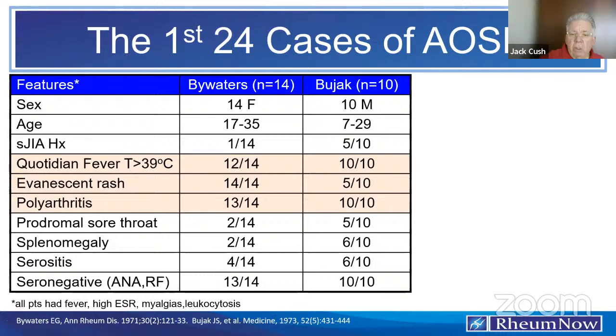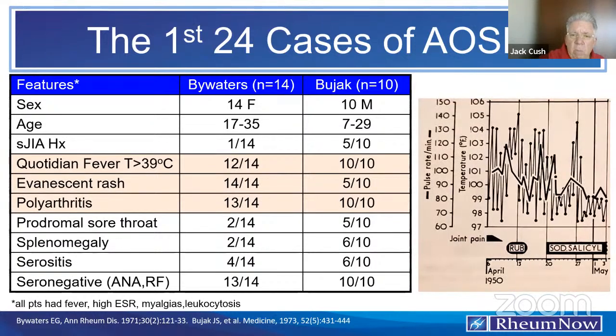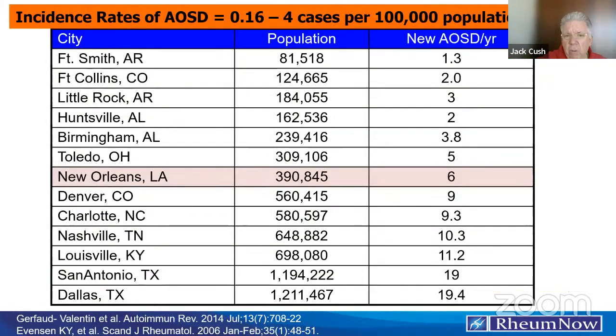Other features were prominent in the Bywaters and Bujak case reports. The fever is spiky — up and down — and returns to baseline, meaning below 99°F every day. That is the definition of a quotidian fever. This is a very common disorder; if you work in a major medical center, you'll see one or two cases a year. Based on epidemiology, the incidence is about one case per 100,000. In my city of Dallas, Texas, we can expect to see almost 19 to 20 cases per year with Still's disease.